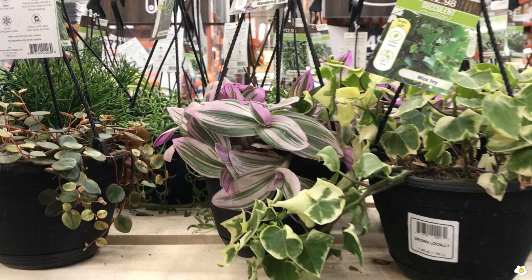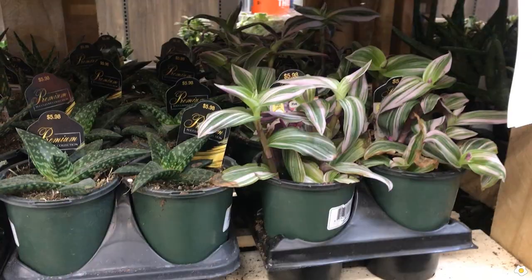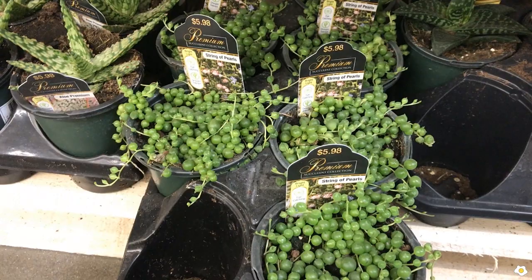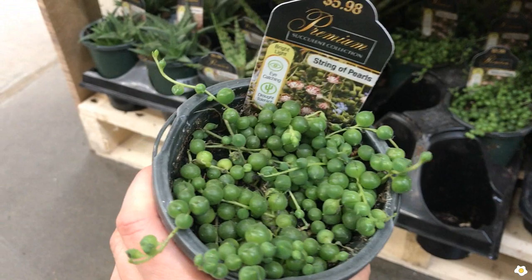They have a lot of Wandering Dew. They have this one — Aloe Premium. If you keep looking down, they have some string of pearls. They look so good! They are in a 4.5-inch pot. String of pearls also grows very fast as long as you give it some bright indirect sunlight. They are very easy.